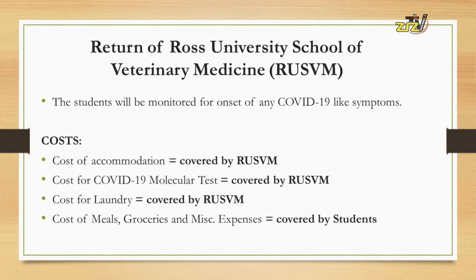The students will be monitored on campus in the dorms for the onset of any COVID-19 like symptoms.